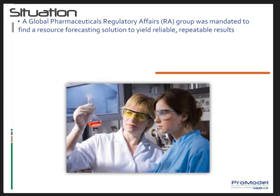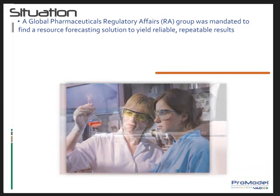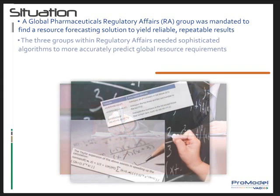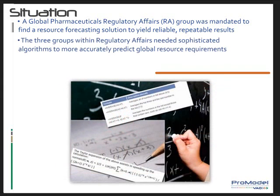For example, consultants were hired at great expense to perform analysis during organizational expansion and contraction periods. The regulatory operations, regulatory strategy, and quality assurance groups within regulatory affairs required sophisticated resource estimating algorithms and tools to more accurately predict global resource requirements for work activities performed across all business zones.